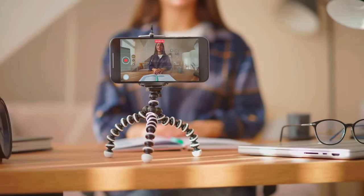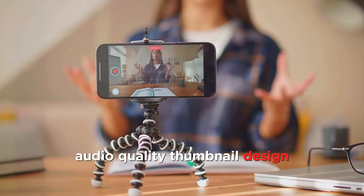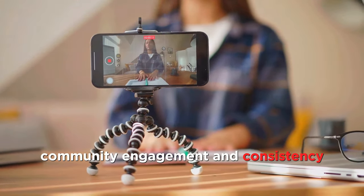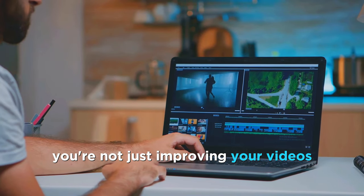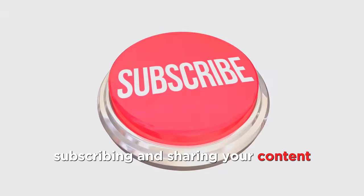So, there you have it — the five underrated factors that can significantly impact your YouTube channel's success: audio quality, thumbnail design, metadata optimization, community engagement, and consistency. By focusing on these areas, you're not just improving your videos, you're enhancing the entire viewer experience. And that's what keeps people watching, subscribing, and sharing your content.